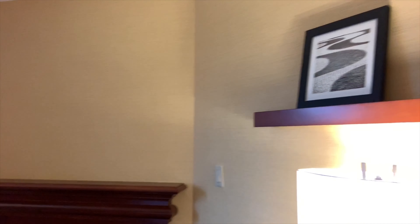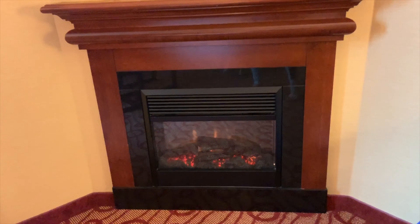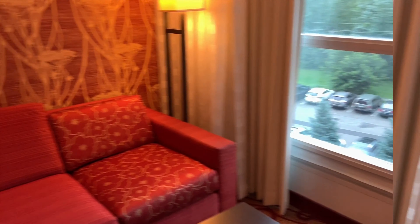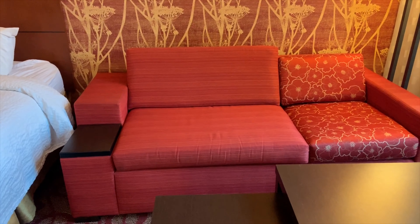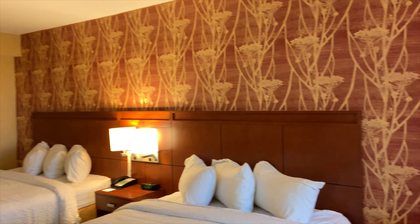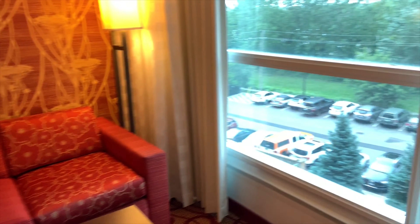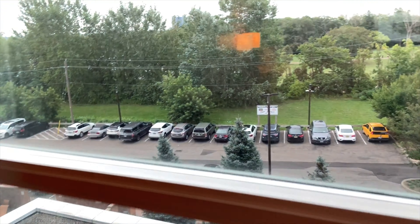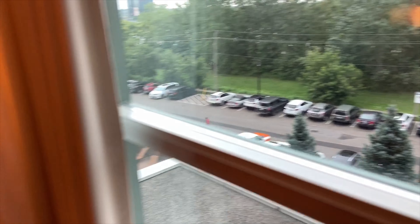We have a fireplace as well — it's feeling so cozy. Beside it there is a sofa, and this looks amazing. The view so far is just a parking lot, but it still looks good.